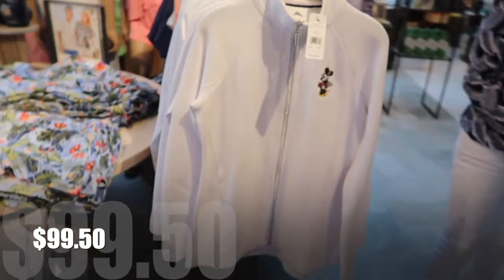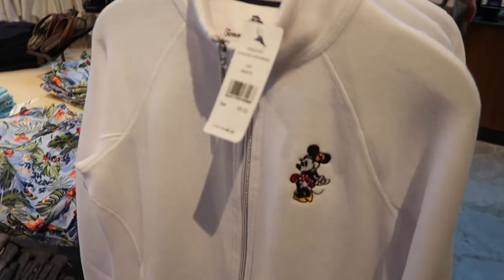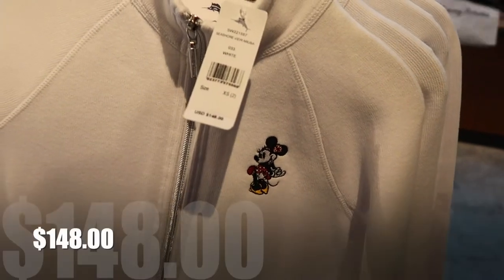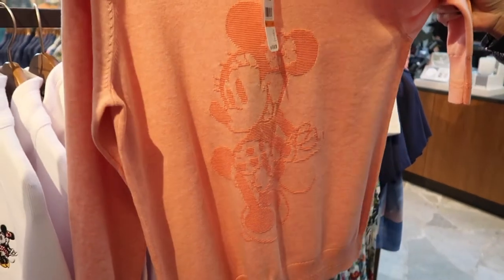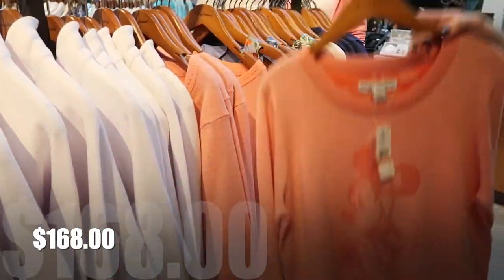Hello! Are you shopping? Yes, I am. If you need any help, just holler. This is women's, right? This is a woman's sweatshirt for $148.00. Oh, that's a pretty one. This is coral. And this one is $168.00. Thank you.